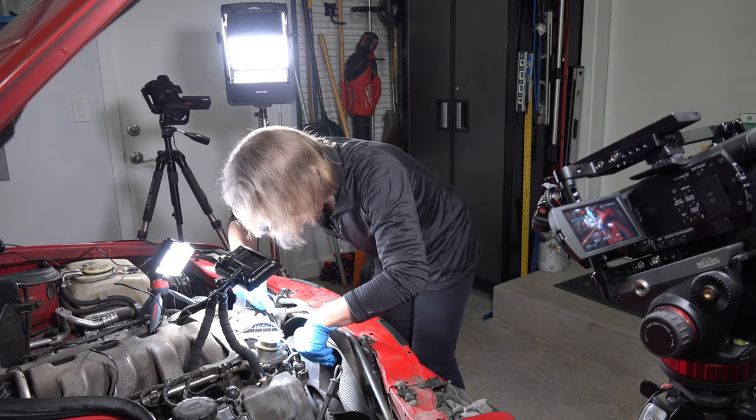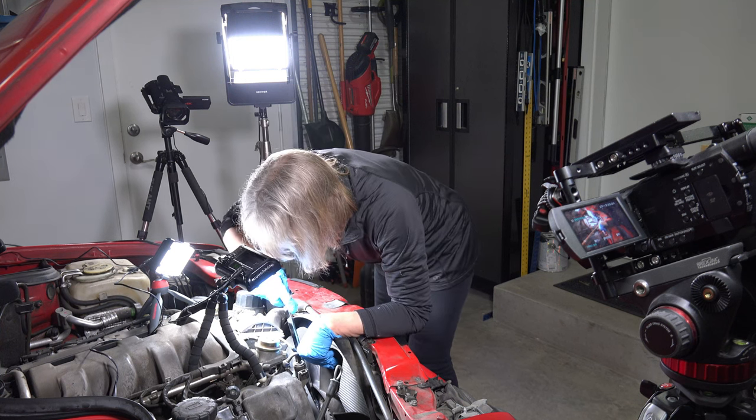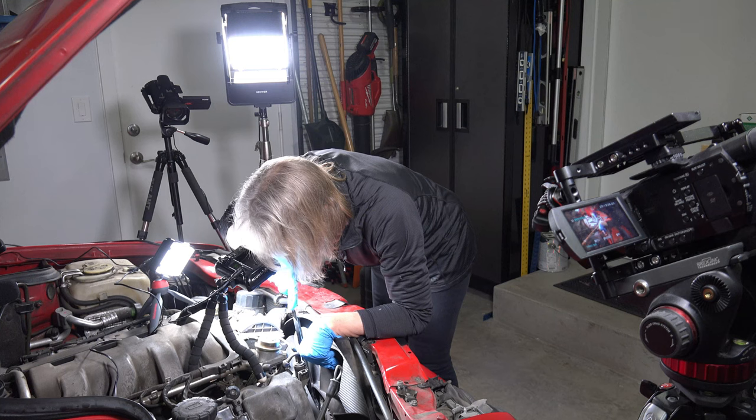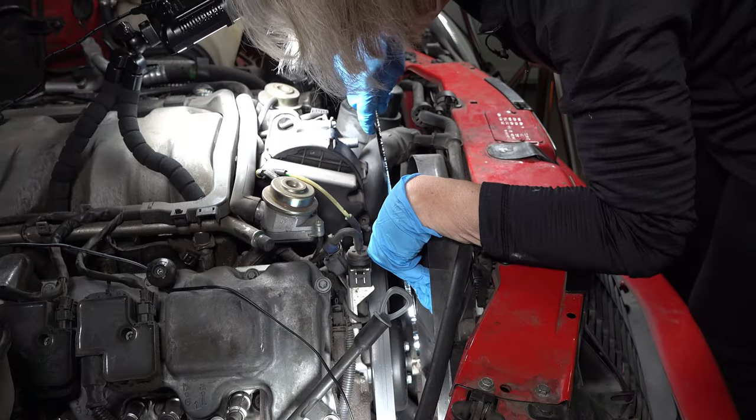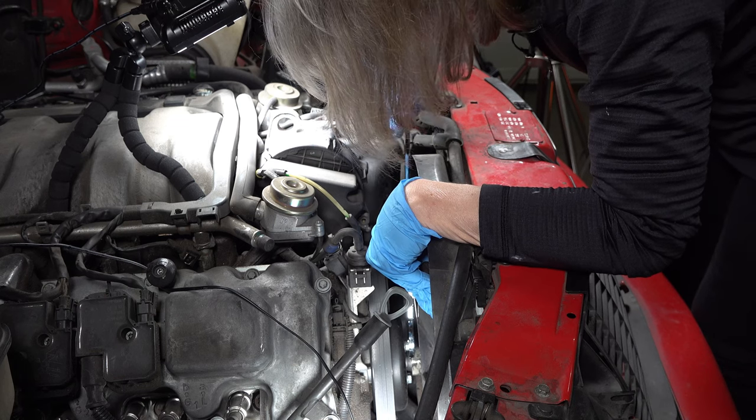This is the fan part. When you get the nut off, the whole fan will come straight up — it should come off.